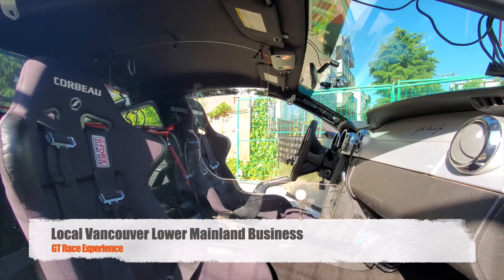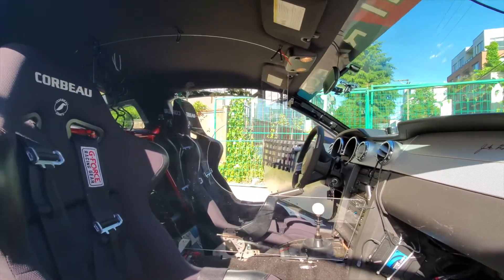Mustang GT sneeze shield installed — we can now check that out.